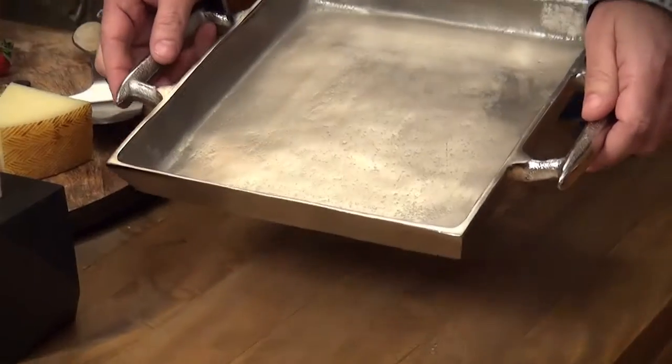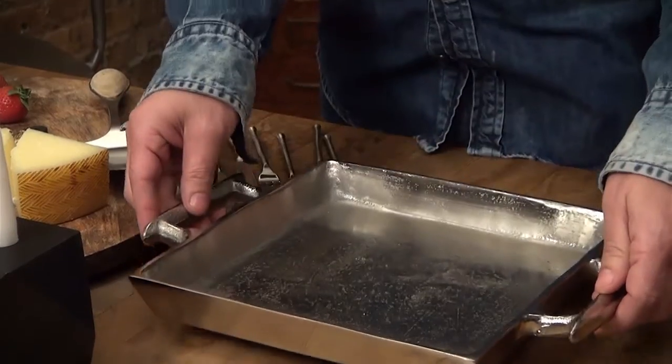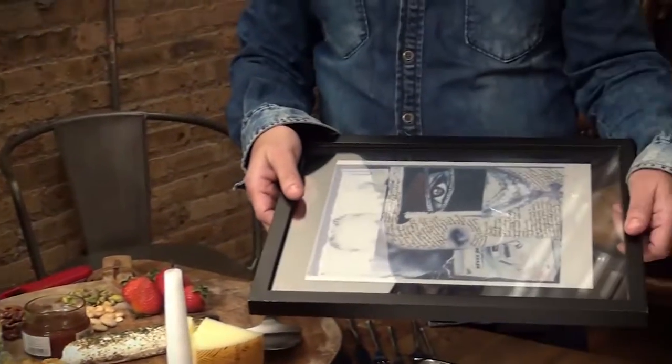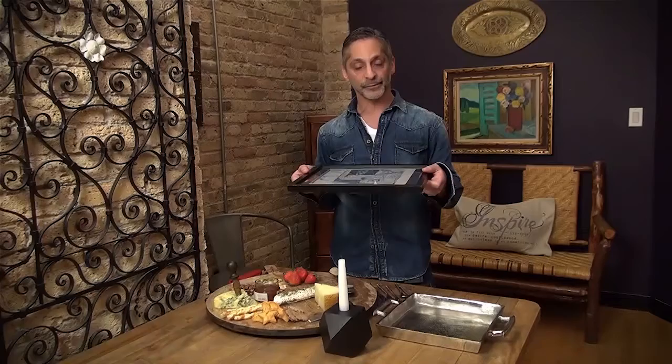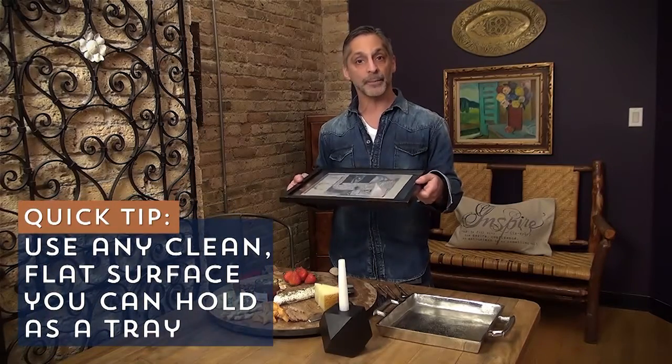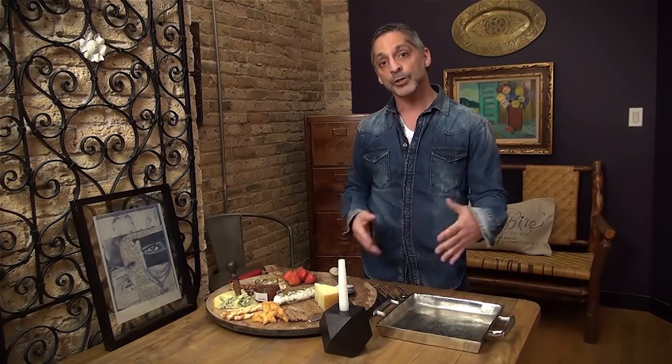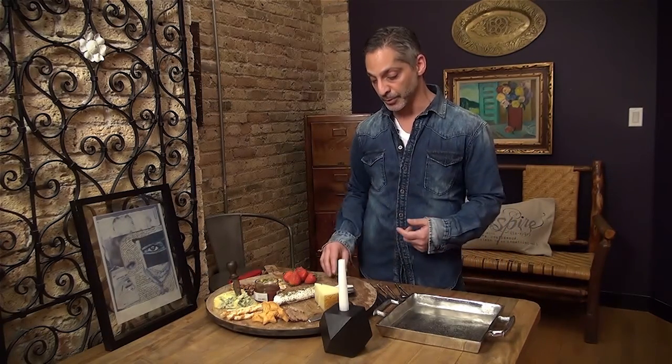Maybe you start with a small tray that has handles on it to keep it all very contained, or here's a freebie for you — what about an element you already have at home? Maybe it's a piece of artwork, maybe it's a frame, maybe it's a mirror tray which could also act as your actual charcuterie tray. What I'm going to do is start to build a tray for you so you can see what kind of elements you could actually present to the one you're trying to impress.